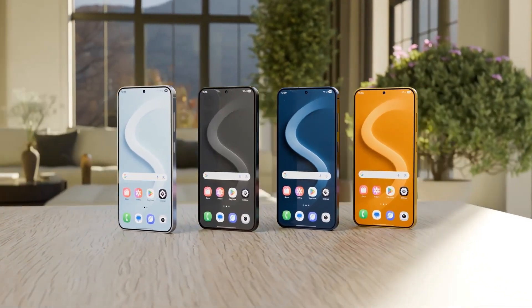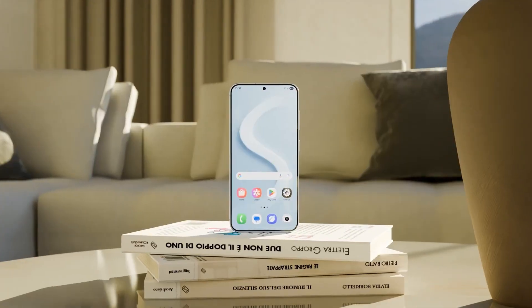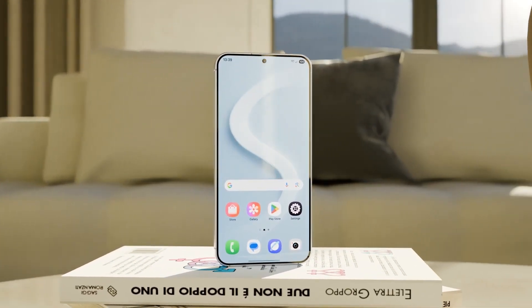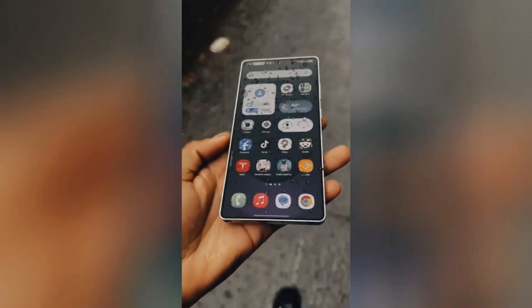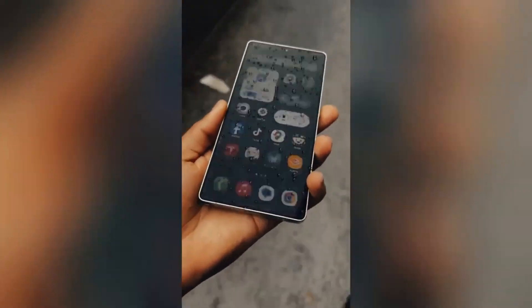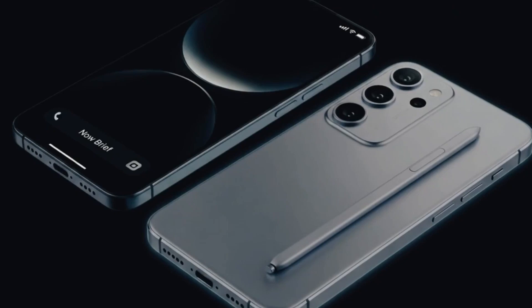The Galaxy S26 lineup isn't just another yearly refresh — it's Samsung quietly reshaping its flagship strategy for 2026. The leaks are already out, and what's interesting is how Samsung is balancing innovation with restraint. Some upgrades are surprisingly subtle, while others could completely redefine what we expect from their next generation of phones.